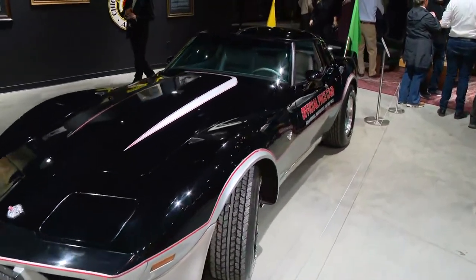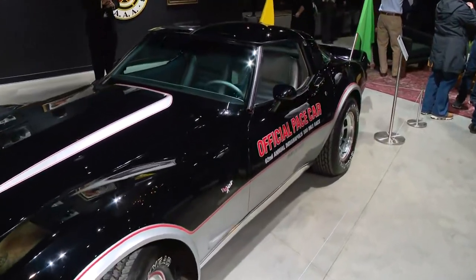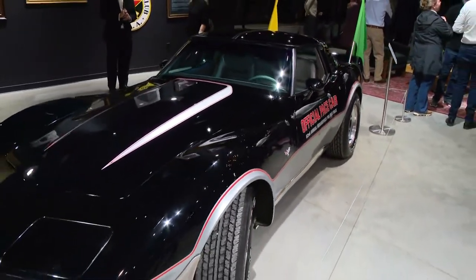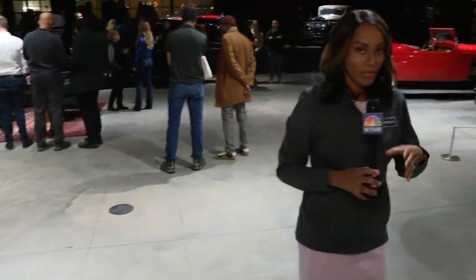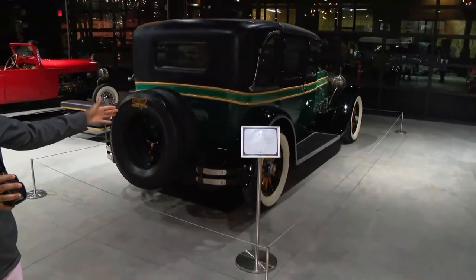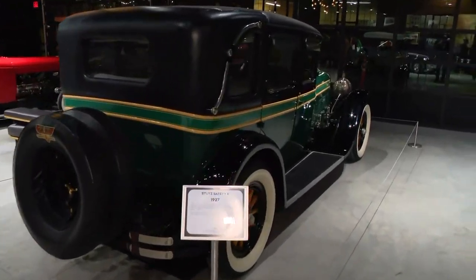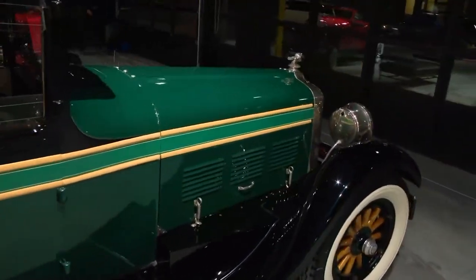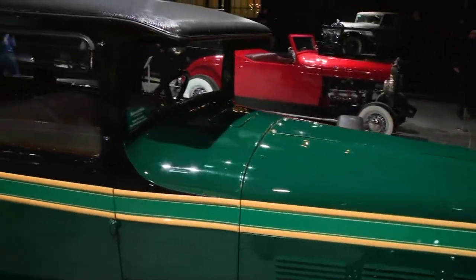Everyone's favorite here — we have the official pace car. This is from May of 1978. Everyone wanted a Corvette back in the day. They also have some of the older cars, so if you take a look here, 1927. We have tons of cars for people to come in and look at, and this is what folks here tonight are doing, just getting a glimpse of all of these antique cars.